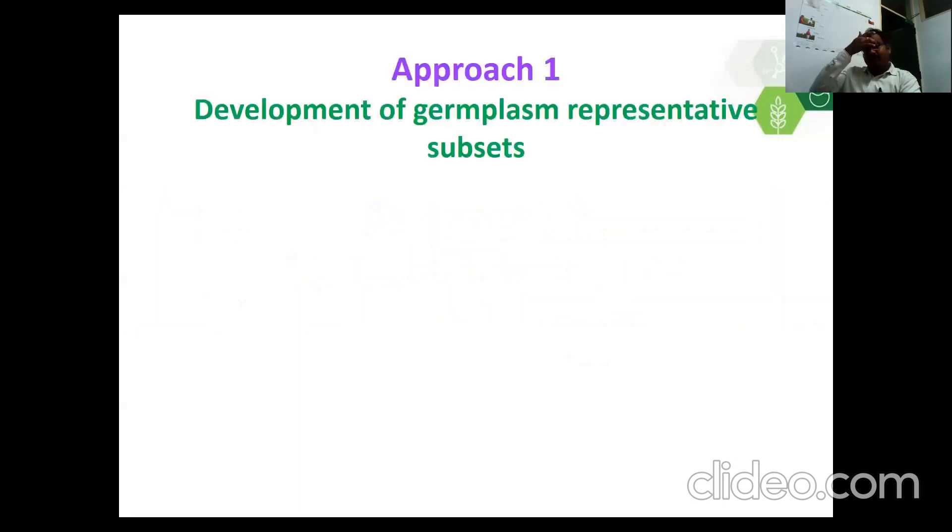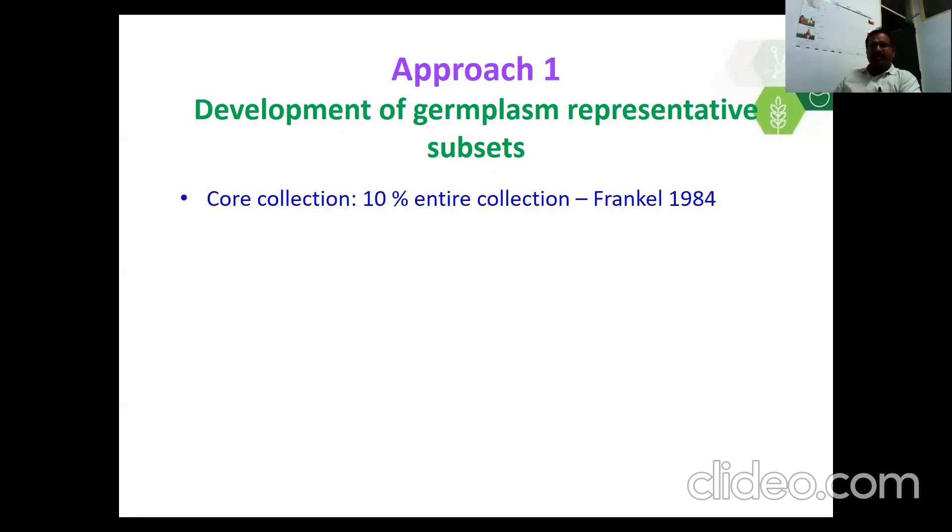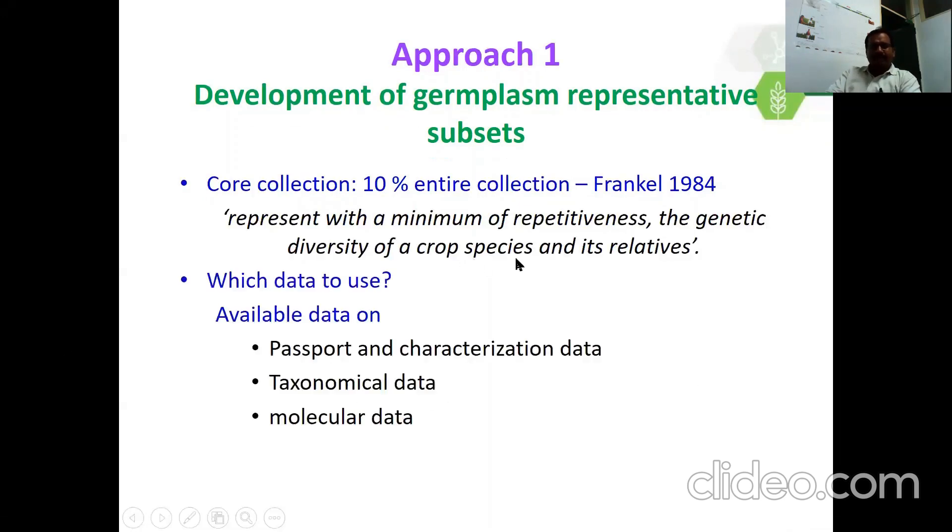Coming to the first approach — development of germplasm representative subsets. When we have a large number of accessions in the thousands, it is difficult for effective and efficient evaluation of traits to identify promising sources. Therefore, we need to have a small number of germplasm that represents the entire collection. In 1984, Frankl proposed a concept called core collection, which is 10% of the entire collection. The definition is: representing with a minimum of repetitiveness the genetic diversity of a crop species and its wild relatives. The available data such as passport and characterization data, taxonomical data, geographical information, and molecular data can all be used for development of core collection.